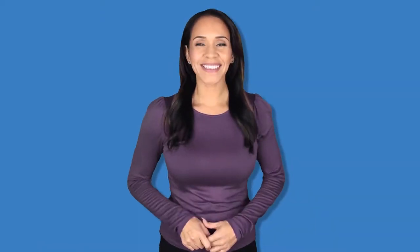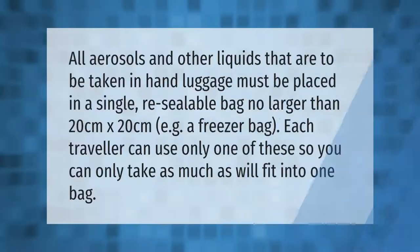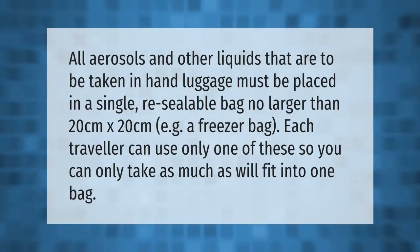All aerosols and other liquids that are to be taken in hand luggage must be placed in a single resealable bag no larger than 20 centimeters by 20 centimeters — for example, a freezer bag. Each traveler can use only one of these bags, so you can only take as much as will fit into one bag.